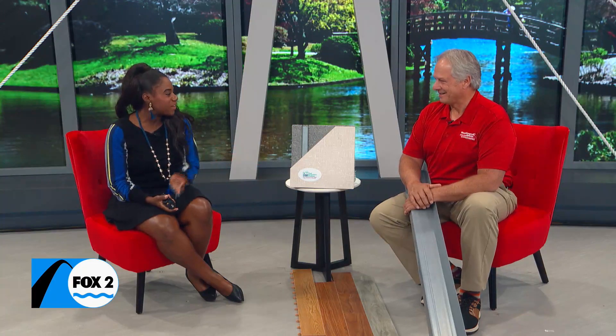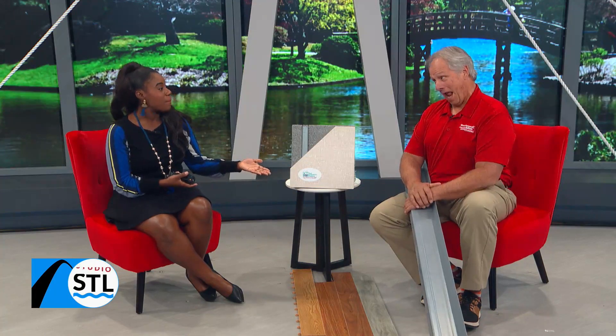Back to Studio STL. Today's Ask the Expert is sponsored by our show sponsor Woods Basement Systems, and I'm joined with Dave Thompson. Dave, thanks for being here with us. Good to see you again. It did rain yesterday — that's actually our topic for today.